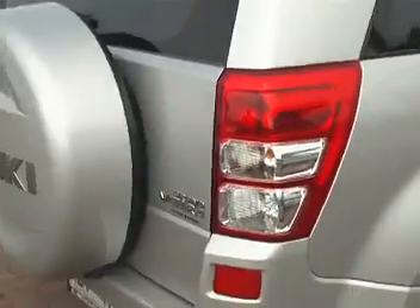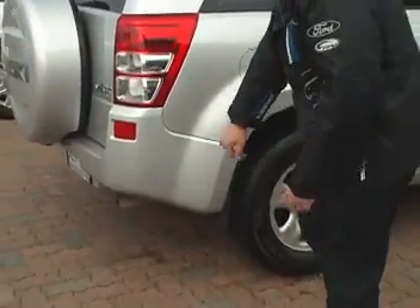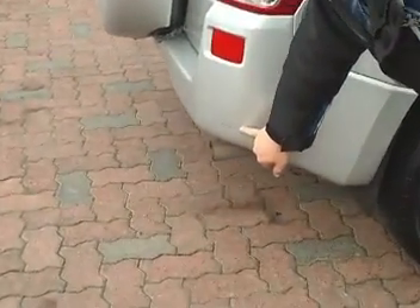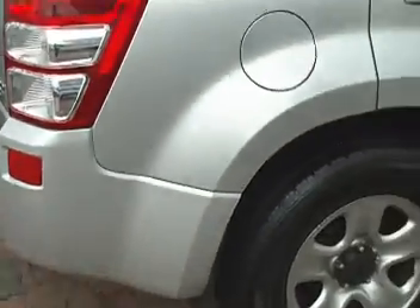I'm just coming around the vehicle so you can see every panel again. There is one little mark I've pointed out down here as well for you John — just a slight little scratch down there which we will get touched up as well, so nothing serious.